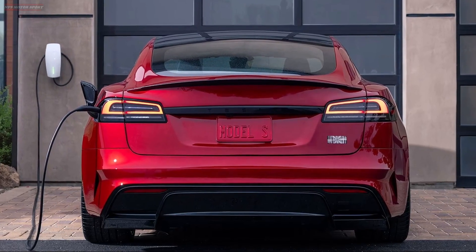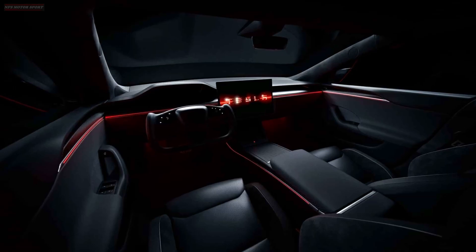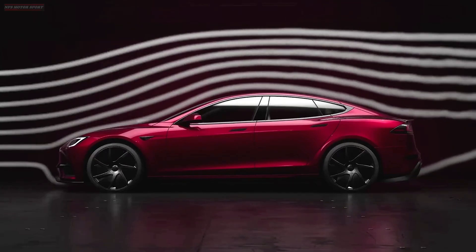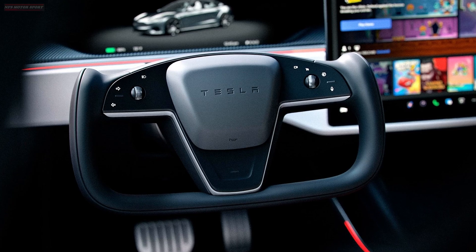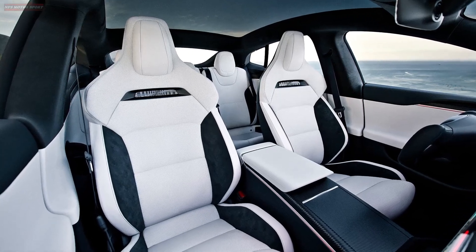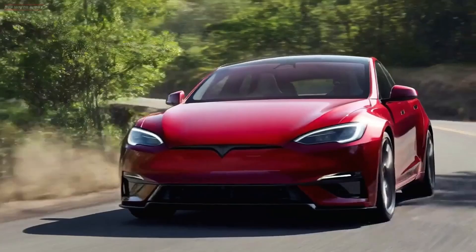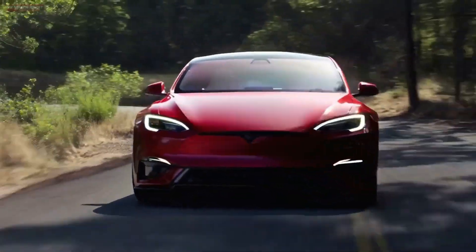When you think of electric cars, one name instantly comes to mind: Tesla. And at the heart of Tesla's success is the car that started it all, the Model S. In this video, we'll explore why the Model S is still a benchmark in the EV world, how it has evolved, and why it might still be the best electric sedan money can buy.